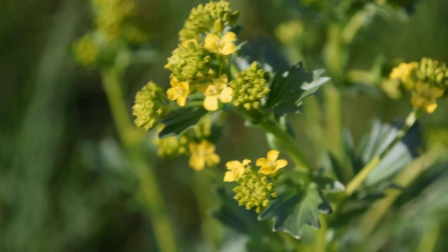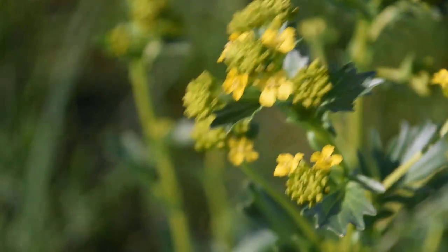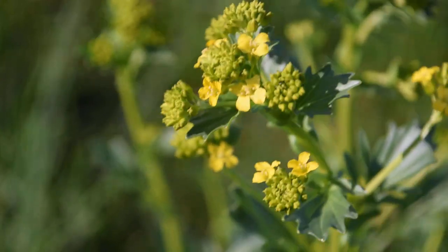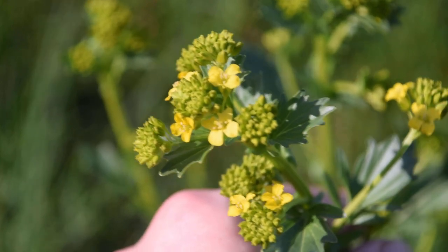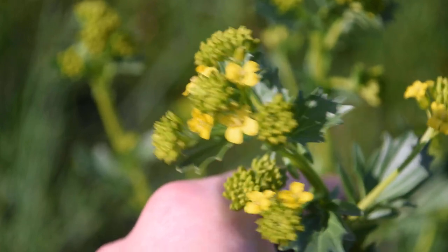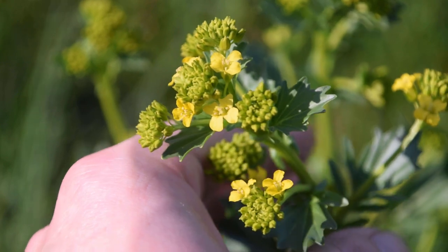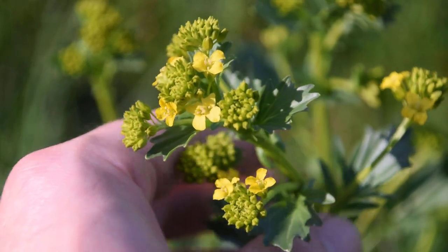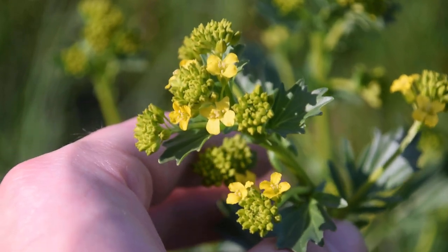This is a very easy plant to identify, and it's a very commonly eaten plant all across the globe. Being a mustard species, there are hundreds and hundreds of mustard species all across the globe. They make things like canola oil, mustard, garlic mustard — there are so many awesome things that you can do with mustard species. So let's take a closer look at this plant in front of us and see how we can identify it.